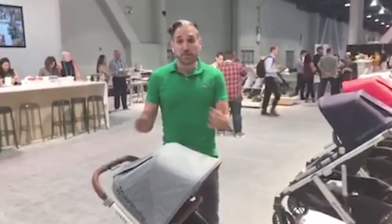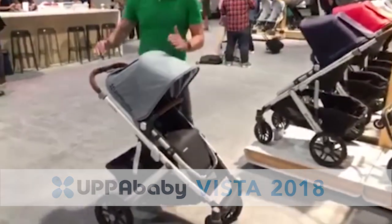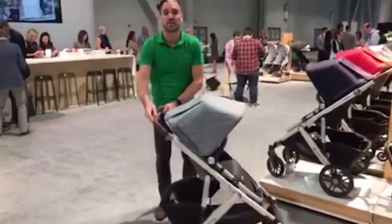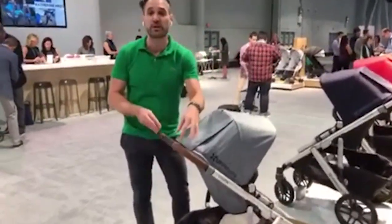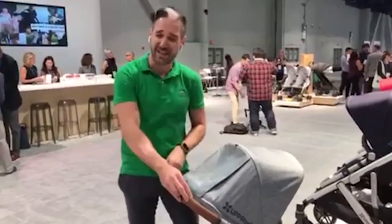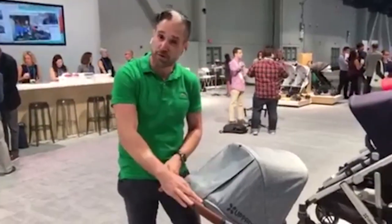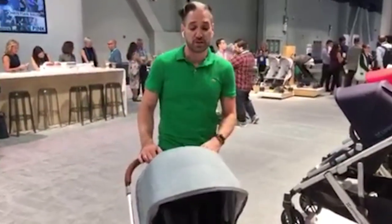First stroller up: the Uppababy Vista. There are a number of upgrades for the Vista for 2018. Most notable is that all Vistas are going to have REACH certified real leather handlebars. Many stroller companies out there have leatherette, but Uppababy is using this REACH certified leather on all of their strollers, and they have a bunch of new colors.